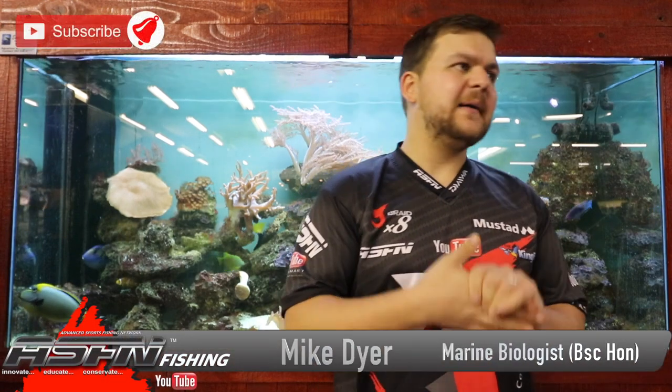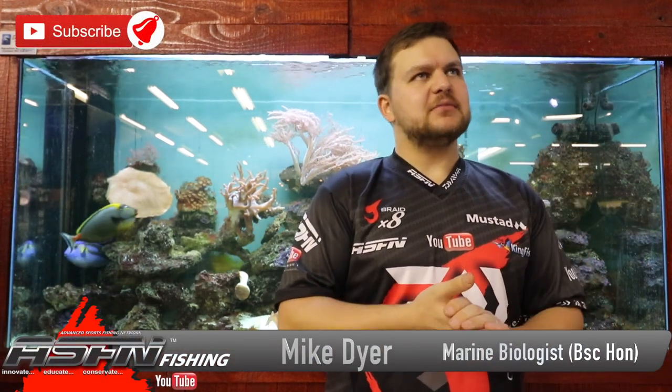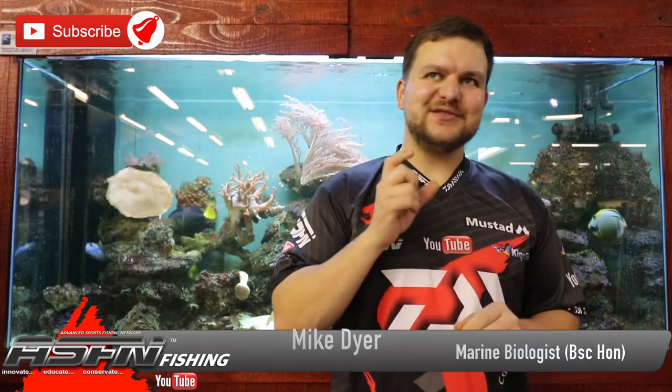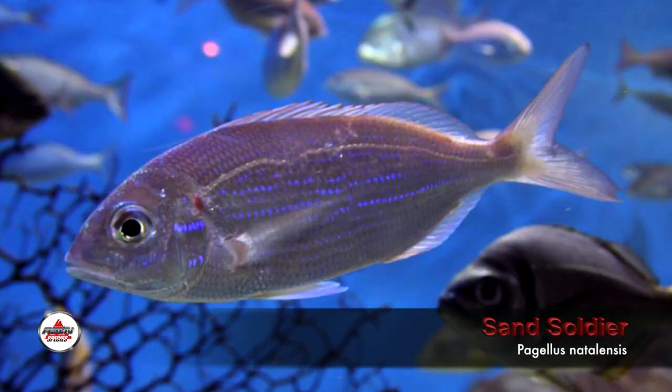Good morning guys and girls, today we've got a nice one — I'm trying to put this as politically correct as possible, because these fish actually annoy the hell out of me. We're talking about the sand soldier today, often called a red chortor — red from the color obviously, chortor from the sound it actually makes, similar to a grunter how they grate at the back and make that sort of grunting sound.